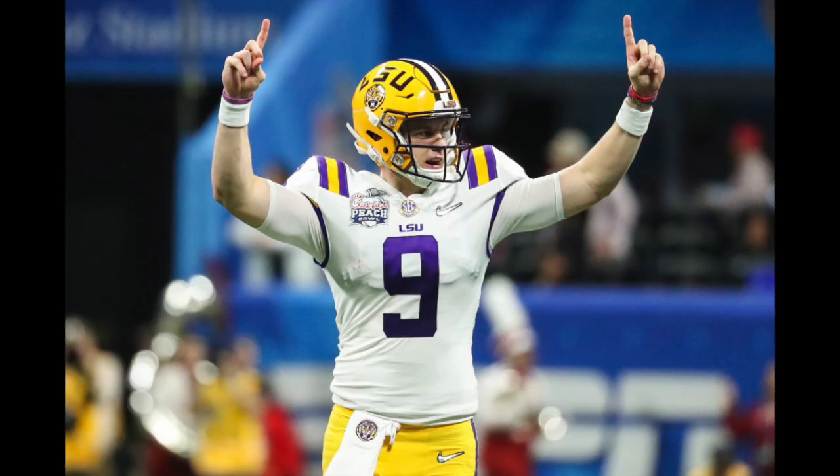Welcome everybody to the NFL Draft Geek Film Room. I'm Brian Johannes, and on this episode we're going to take a look at LSU quarterback Joe Burrow.